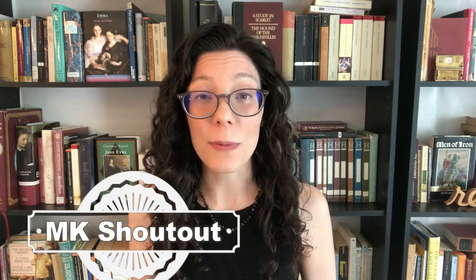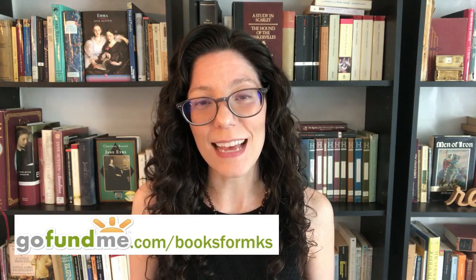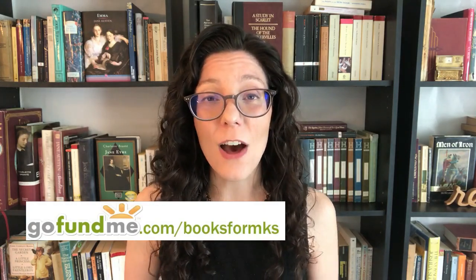Before we get into the quiz, I want to make sure you know that Books for MKs is a charity that donates books to missionary kids. If you want to donate to the kids, you can do so at gofundme.com. Today's MK shoutout goes to Abby, who is 16 years old and lives with her family in Guatemala. Abby loves to read fantasy, historical fiction, and poetry. Don't forget to click that subscribe button and the little bell.